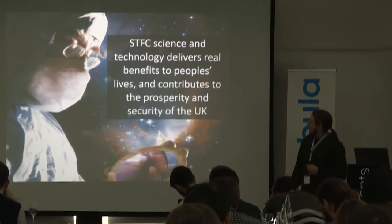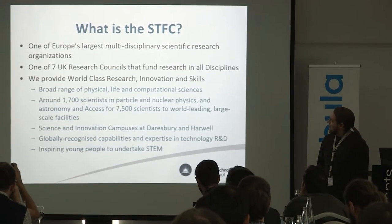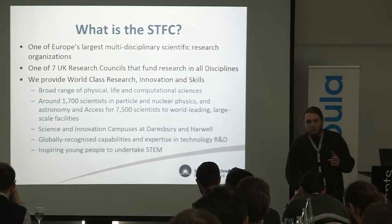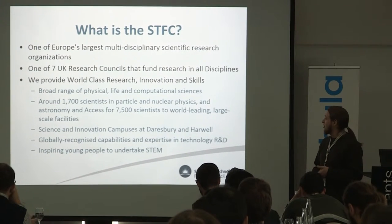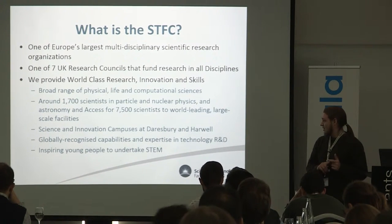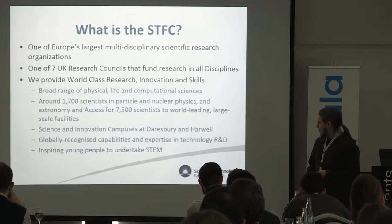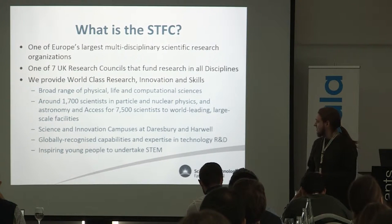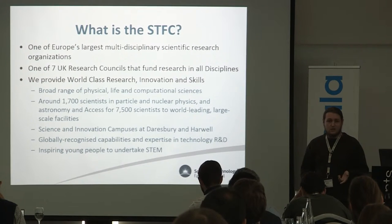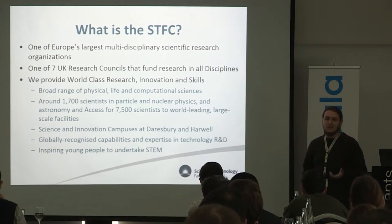So a nice corporate slide to begin with about what STFC aims to do for the UK. It's one of seven research councils which allocates funding in the UK — a huge multi-disciplinary council. We provide a lot of different science skills across the UK and internationally, in physical, life, and computational sciences. We have campuses at Daresbury and Rutherford Appleton Laboratory in Harwell.